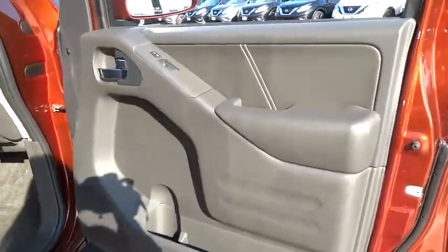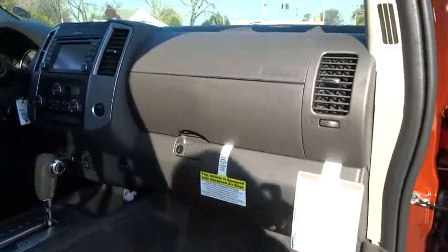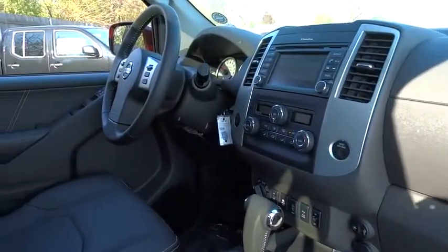Stability control. Navigation system. Steering wheel audio controls. Keyless entry. Traction control. Anti-lock braking system. Backup camera.